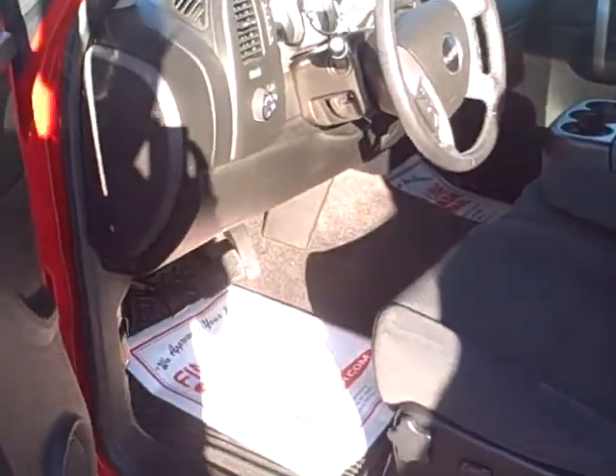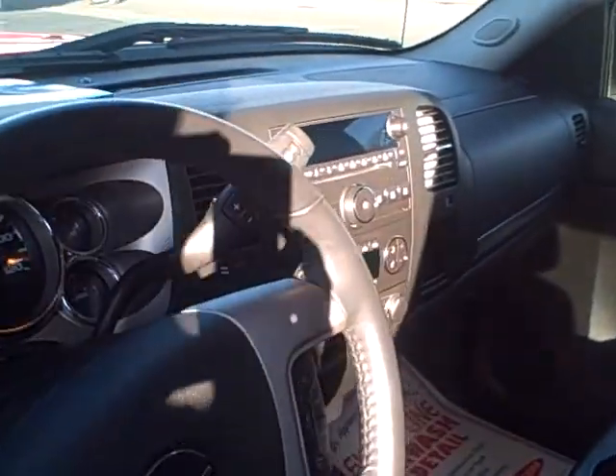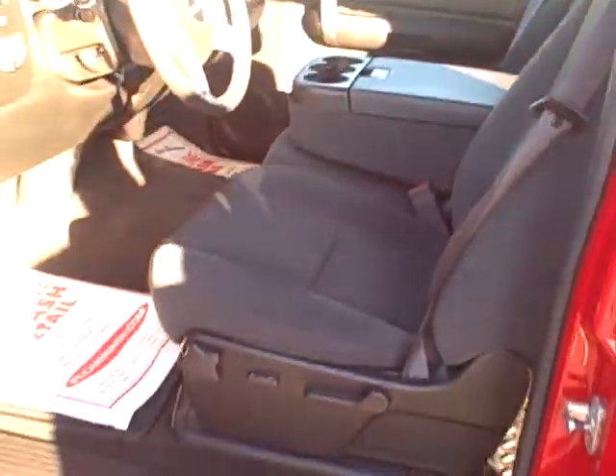It's a non-smoker vehicle. He bought another one that looks just about like it, except he added a leather interior. This truck has cloth. The steering wheel controls all the power on the inside.